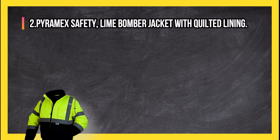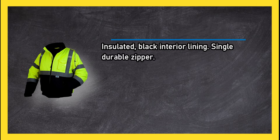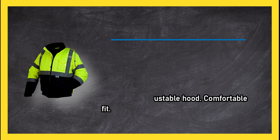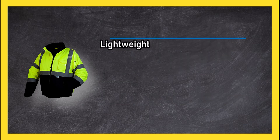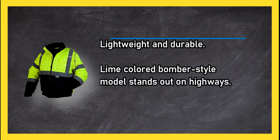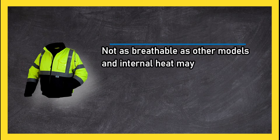At number two: Pyramex Safety lime bomber jacket with quilted lining, insulated black interior lining, single durable zipper, four exterior pockets, velcro snap chest pocket, and one internal pocket. Drawstring adjustable hood, comfortable fit, lightweight and durable. The lime colored bomber style model stands out on highways. Not as breathable as other models and internal heat may rise.